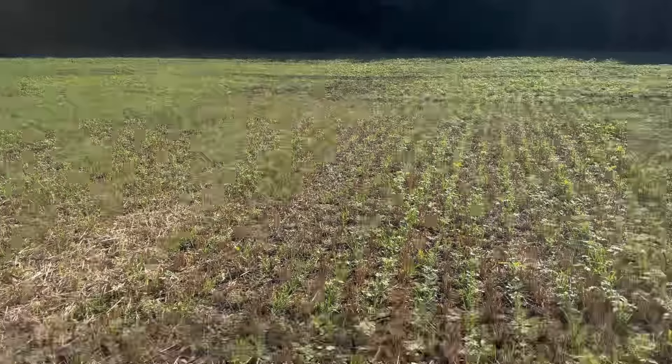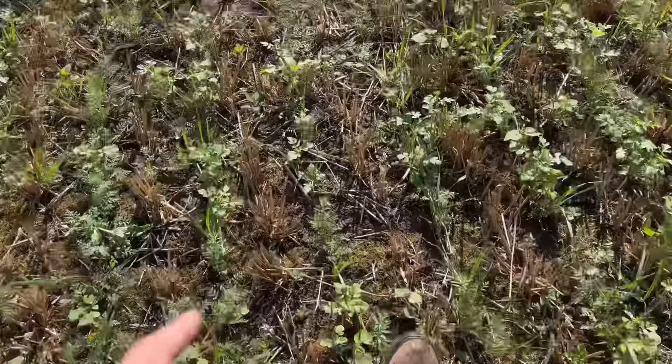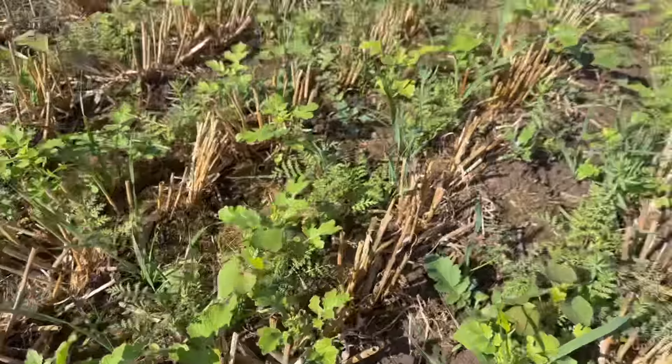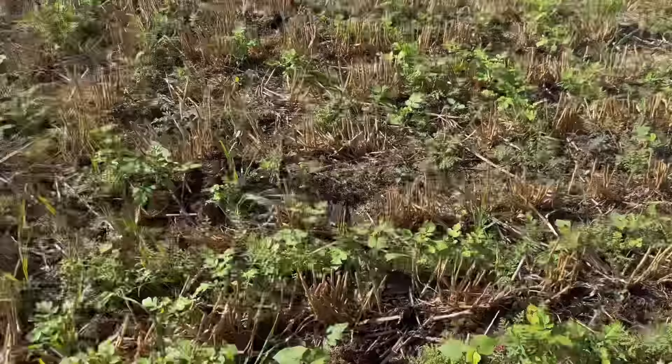That motorway is noisy this morning. This is the birdie wild bird mix coming up now - the sunflowers, the buckwheat, mustard coming up through the stubble.